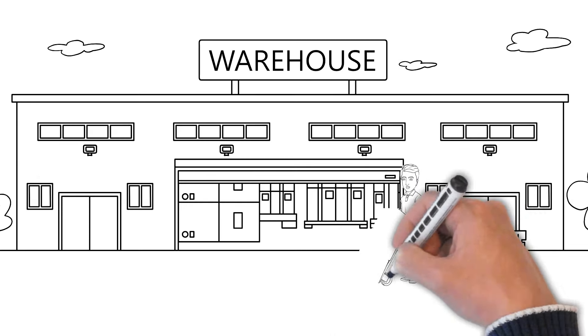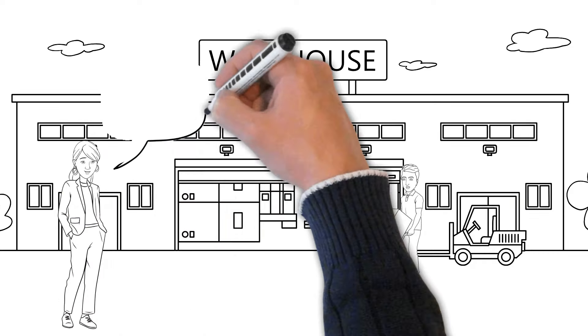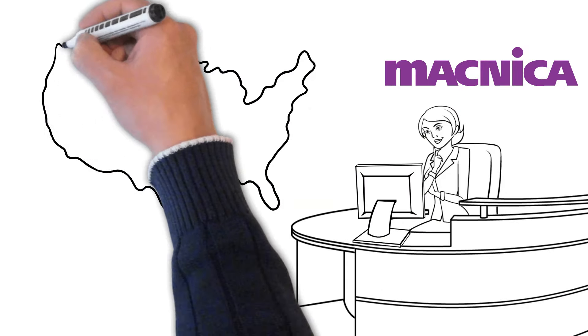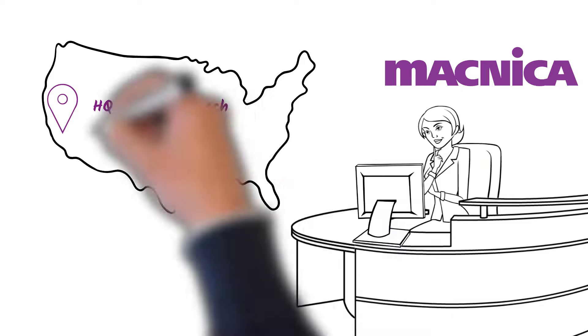We do all of this while offering warehousing and logistical support, all done in the US. We are headquartered in the US. This keeps your finished designs and product here, in the US.